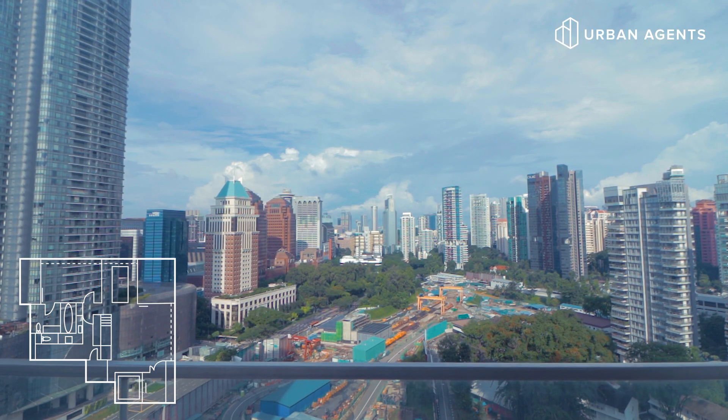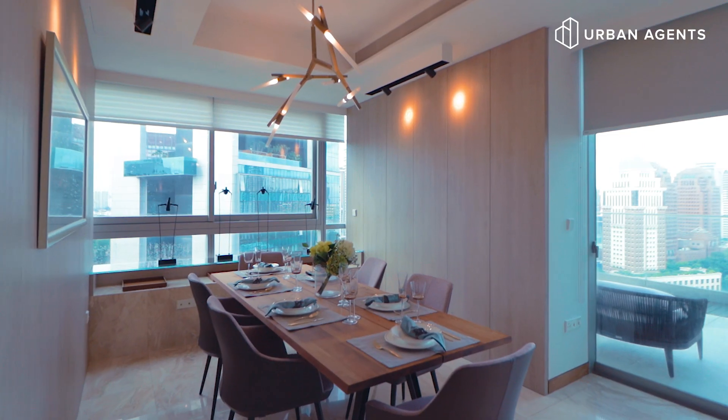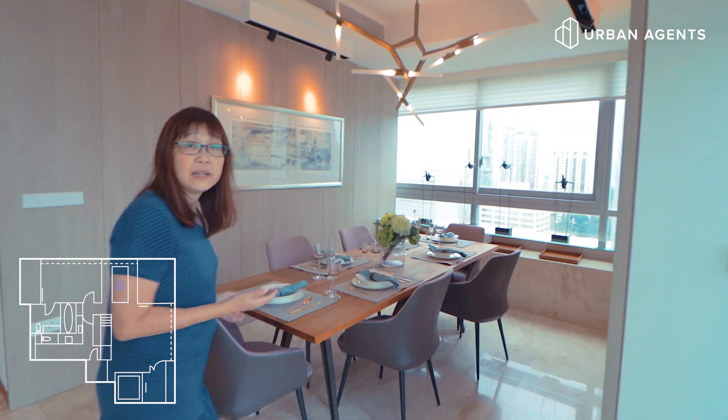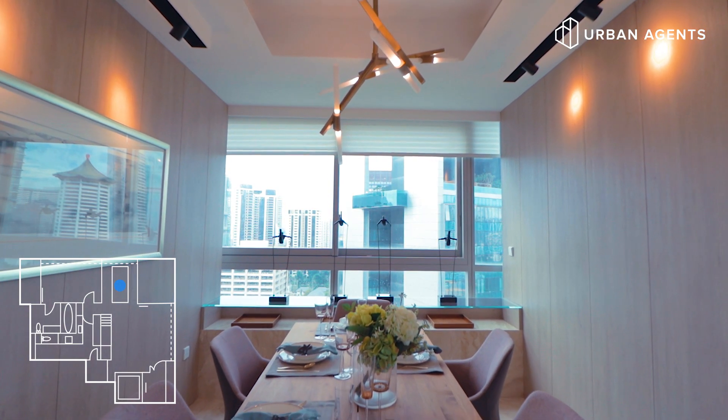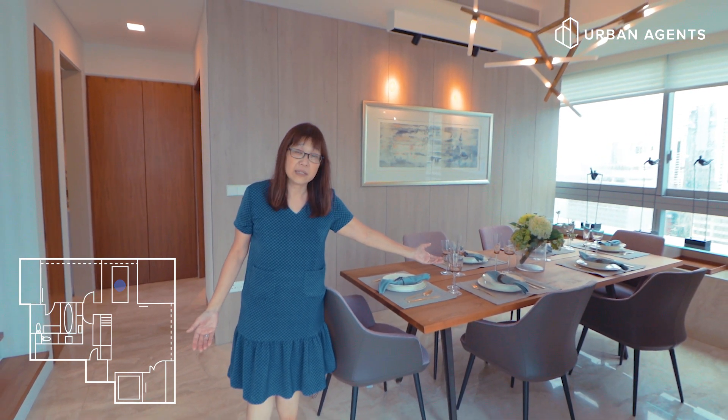And at the far end, can you see the marina basin? What a beautiful view! Moving from the balcony, this is the dining area. You can see how huge this space is — easily able to fit six to eight persons for cosy dining.